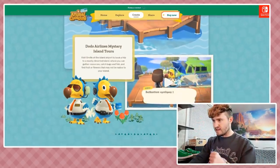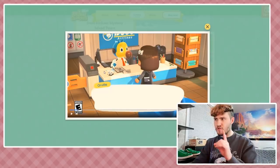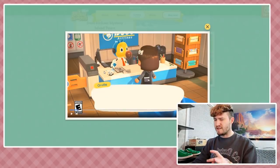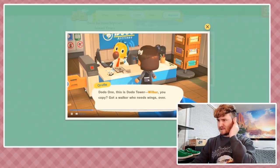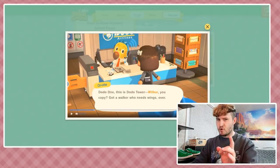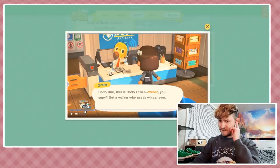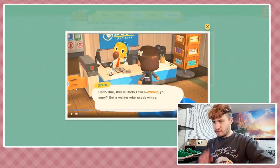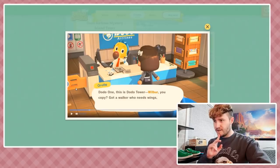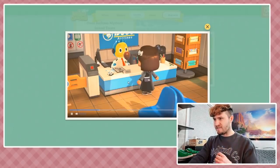Dodo Airlines - this guy talks a certain way and the other guy's more cool and collected. I think they're named after the Wright Brothers - like Orville. He's got a little communicator. Orville says: 'Dodo one, this is Dodo Tower. Wilbur, you copy? Gotta walk - who needs wings?' The writing on these guys is great. 'Over - okay, have a good flight friend!'